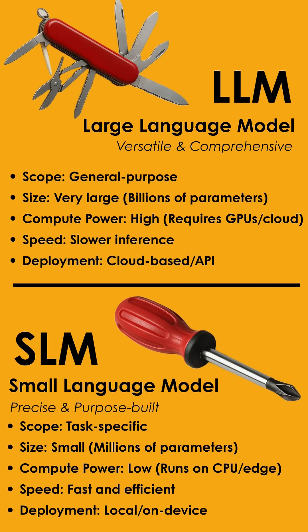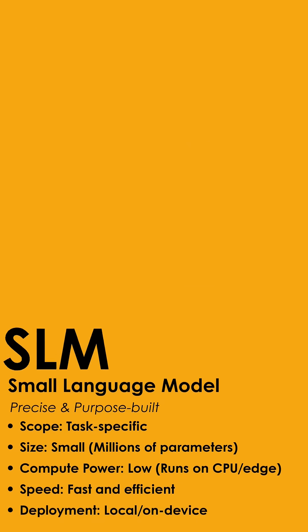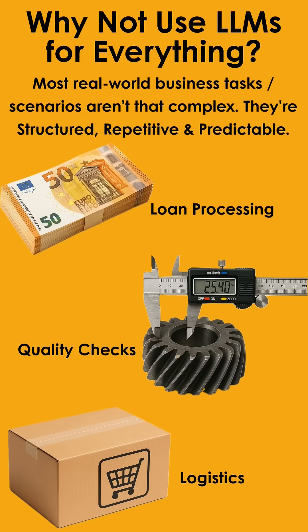Large language models like ChatGPT, Perplexity, or Claude are incredibly powerful — perfect for complex, open-ended tasks that need broad context and reasoning. But in most organizations, many tasks are routine, like the loan approval process, quality checks in a manufacturing plant, or parcel tracking of an online order. These are structured, repetitive, and predictable. For such focused use cases, SLMs are a better fit — faster, lighter, and easier to deploy. It's not about replacing LLMs, but using both SLMs and LLMs where they add the most value.